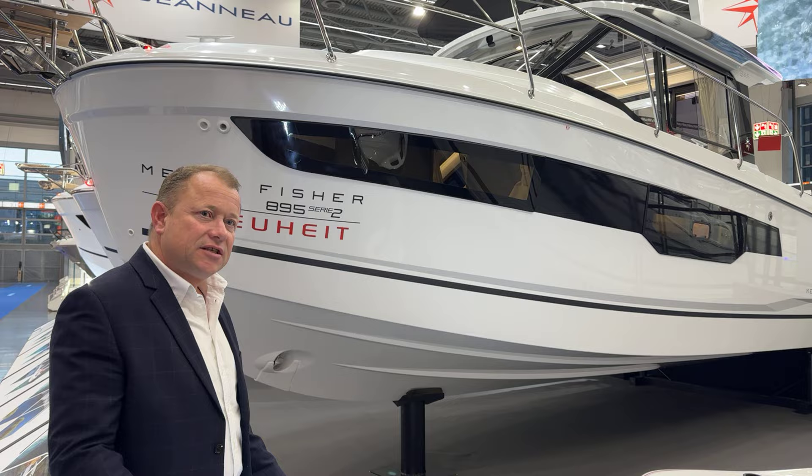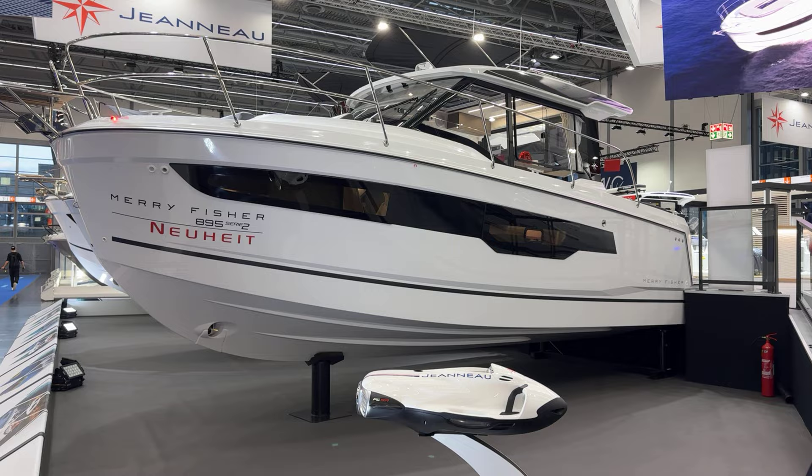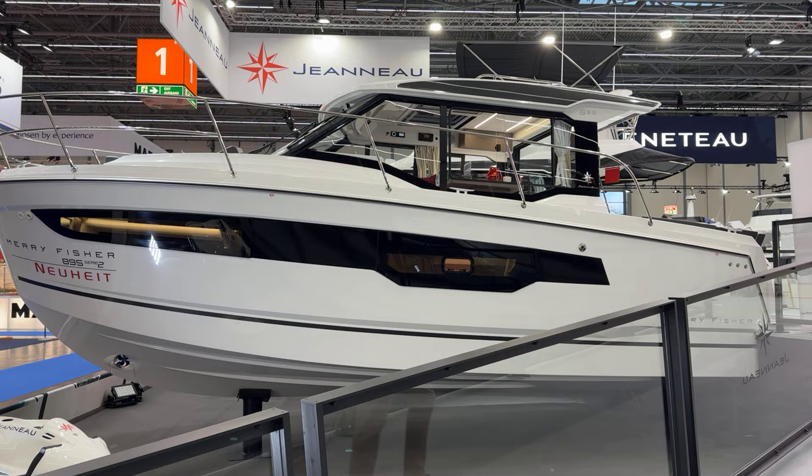As you look down the side of the boat here, you've now got a changed window line giving it a more luxury look. And if we walk up the top here, what we will see is the roof line. The roof has been changed — it's a whole new roof design on the 895 Series 2.